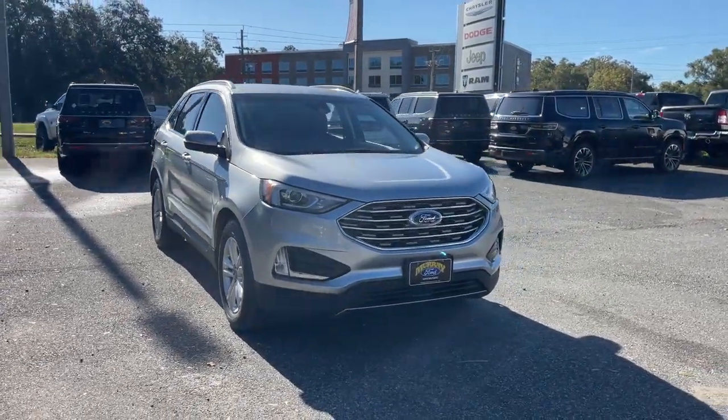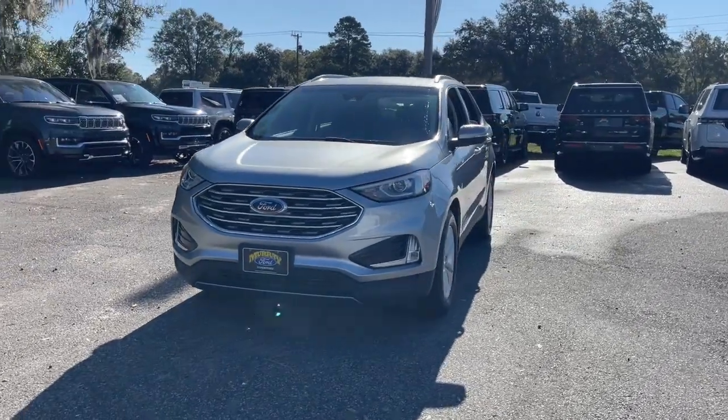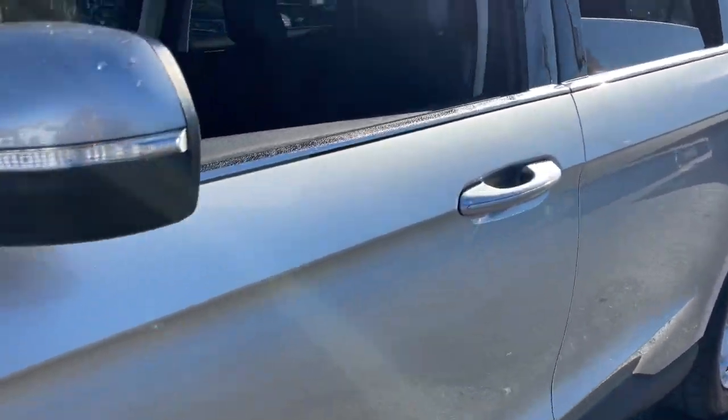Enjoy the view of this 2020 Ford Edge. With less than 30,000 miles on the odometer, this vehicle provides excellent value. This stylish, versatile Edge delivers comfort, confidence, and capability.